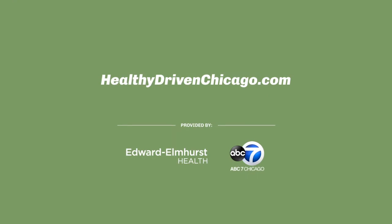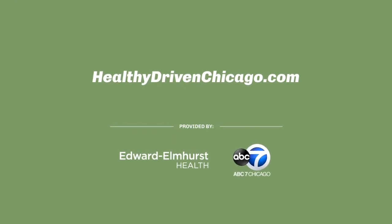To find out more about robotic surgery, visit us at eehealth.org or contact our office for a consultation. Learn more at HealthyDrivenChicago.com.